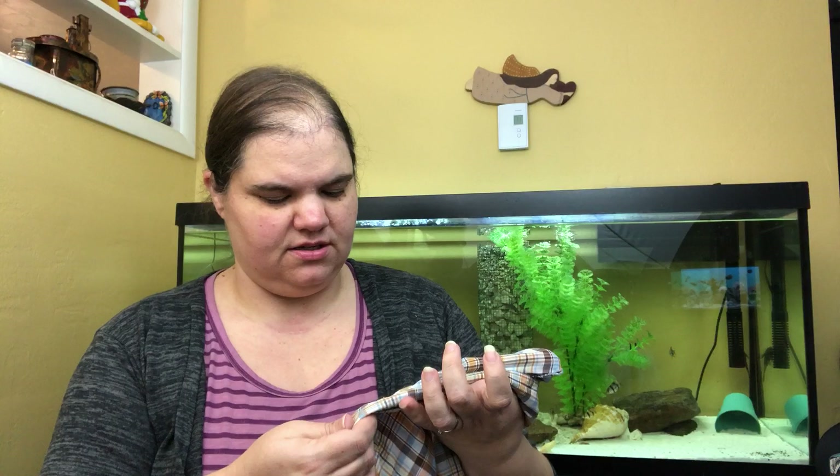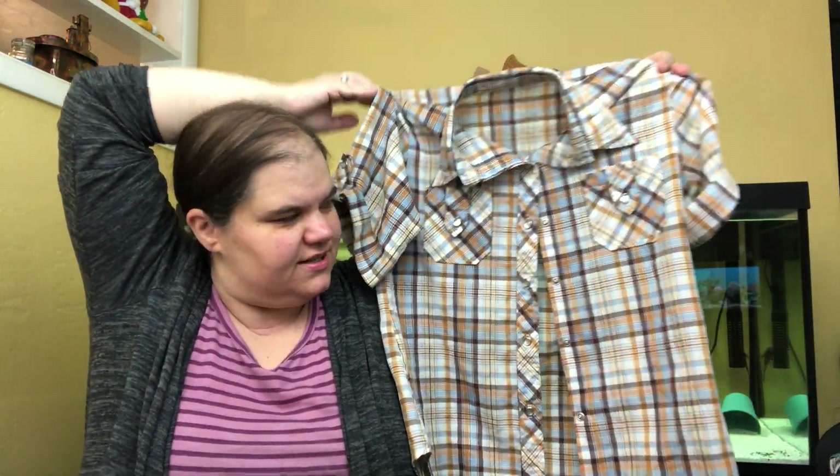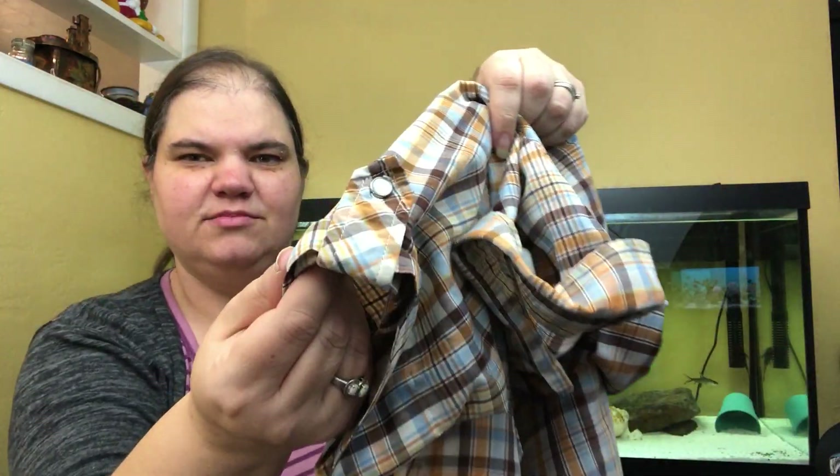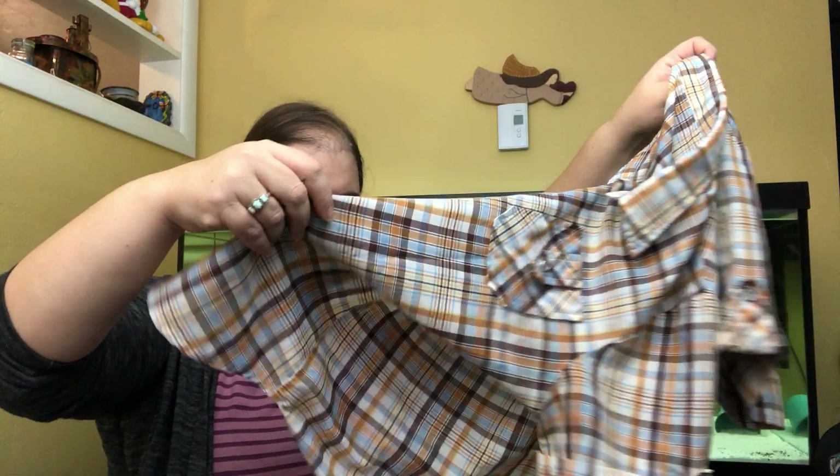This is a fun vintage shirt with no tag and funky seams — I think it might have been handmade based on the buttonholes. It's checkered, has pearl snap buttons, tab sleeves, and the pockets are so adorable. It's probably about a women's medium. The fabric is totally vintage — I think it's 70s — and I love it. Couldn't leave it.